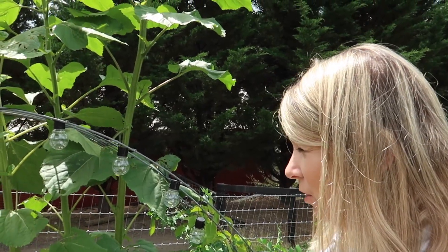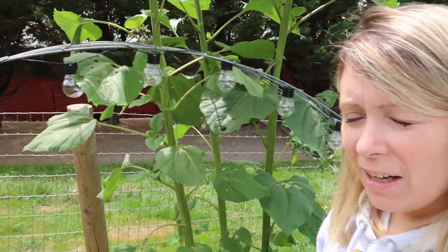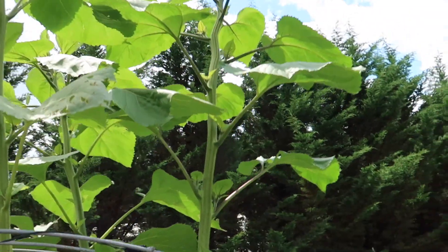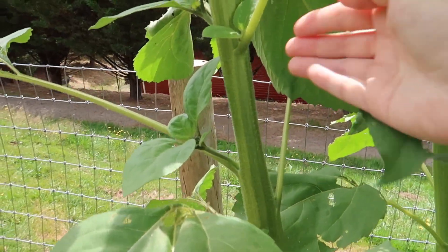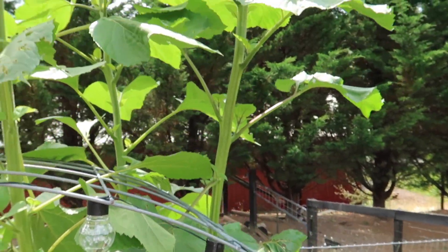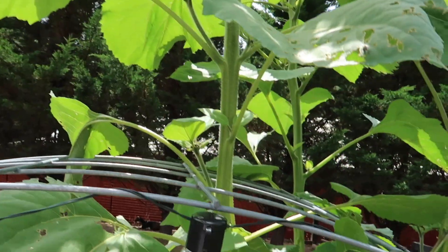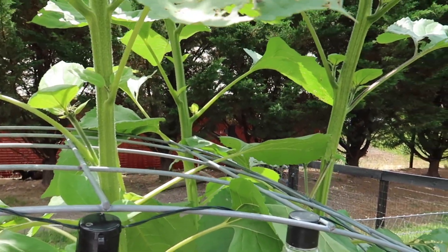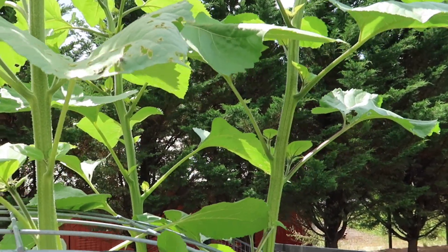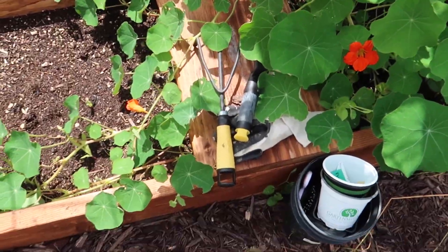I haven't shown the garden in a while and it's doing so good. Look at these sunflowers - I can't believe how tall they are, and the stalks on them, look how thick the stalk is. I thought it would have just one sunflower at the top but it looks like there's gonna be so many. I just popped it through the cattle panel as it was growing so it had something to hold itself up.